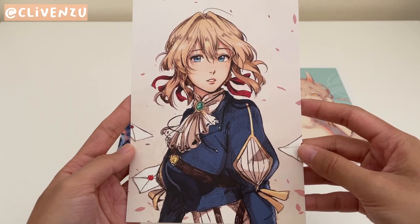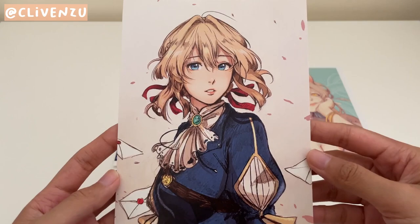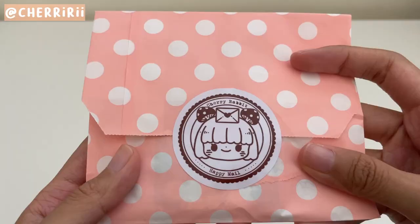I've seen this drawing they've done before, and of course, you all know by now I'm a huge Violet Evergarden fan. I had to get this while I was at Clivensue's booth. This one has more of a pencil texture, which is nice. Lastly, they included this pretty sticker.